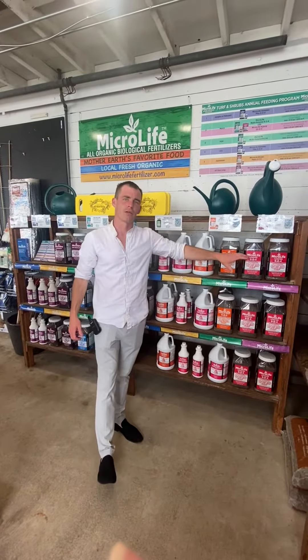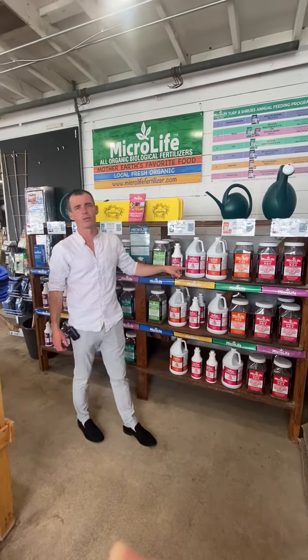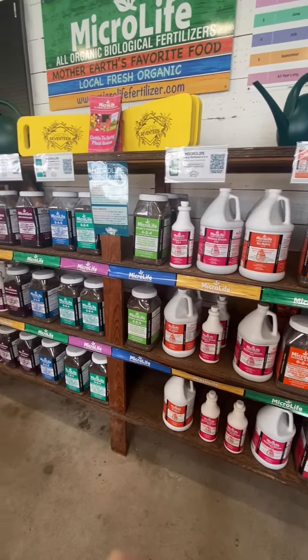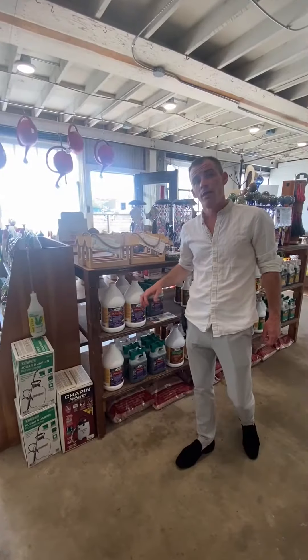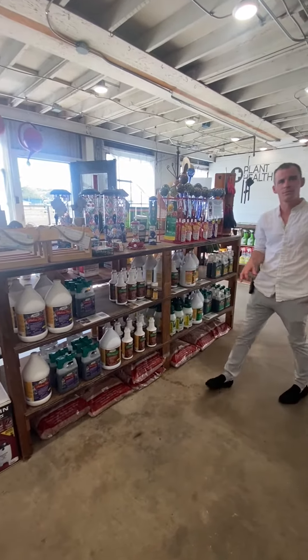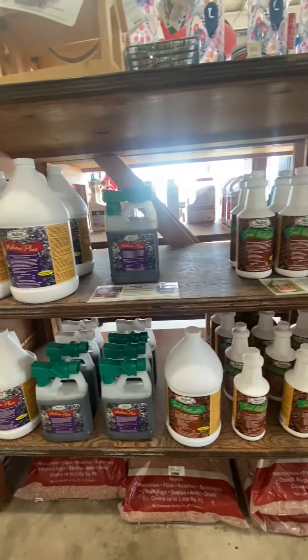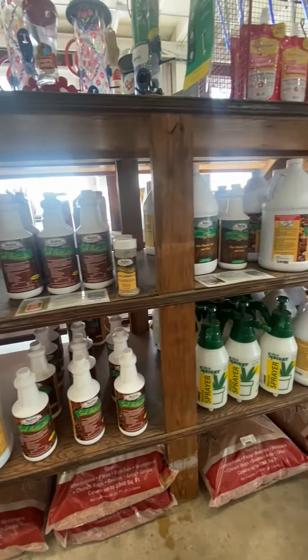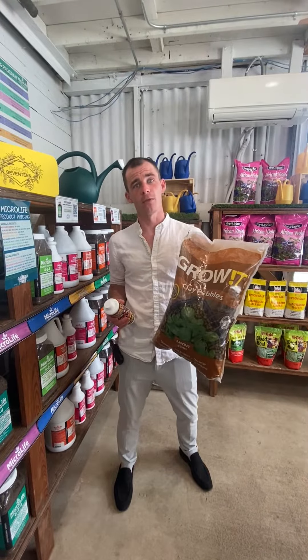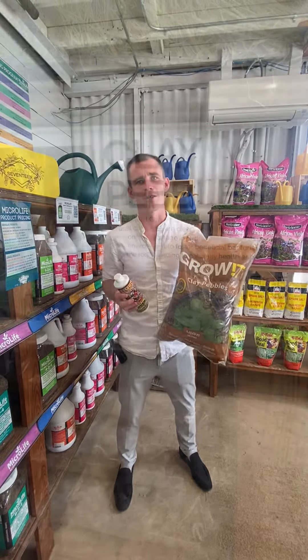We carry MicroLife products in here, from their granulars to all their liquids, and we carry a full line of Medina products for all of your plant health needs. Or if you're wanting to experiment with LECA or the clay pebbles, we've also got everything you need to get started there.